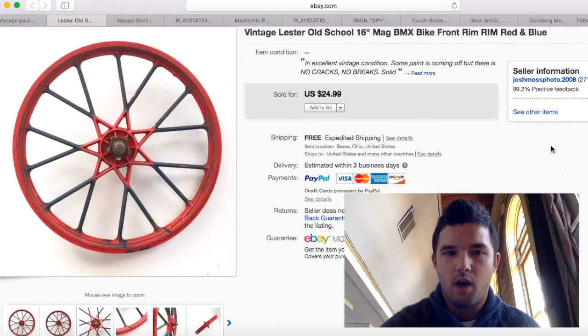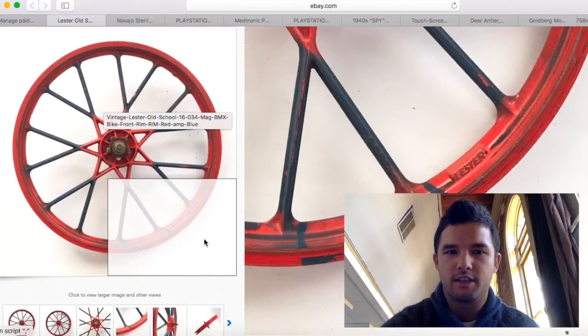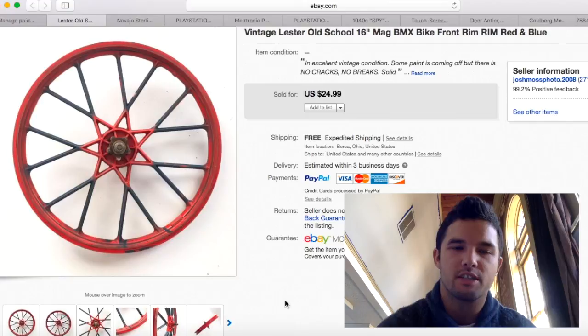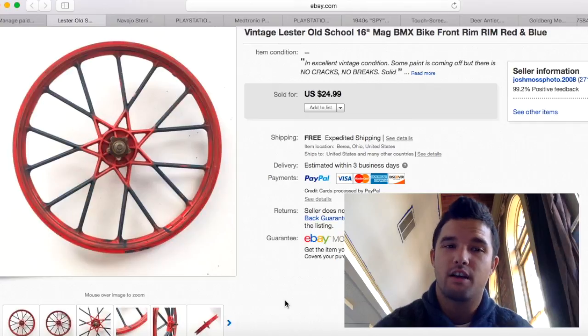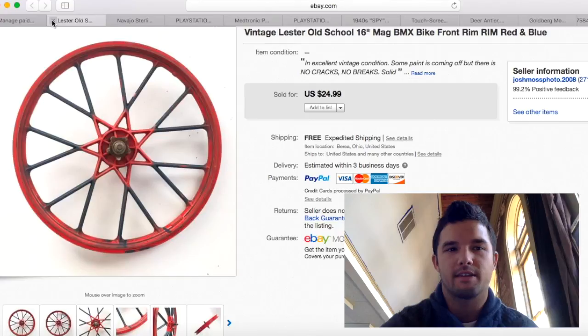The first item I sold was this Lester Vintage BMX Mag Wheel. These are really popular right now. Mine was only a 16-inch, so I only got $24. I purchased this a long time ago from a friend at a flea market — I bought a bunch of stuff for $20, including some rug beaters, a rim, and more. I'm about $15 into it total, so I only made about $10, but I sold it and made some money.